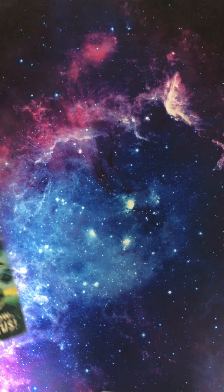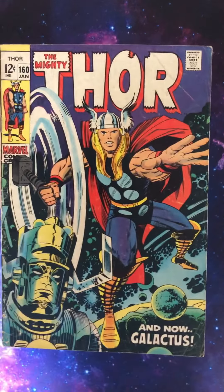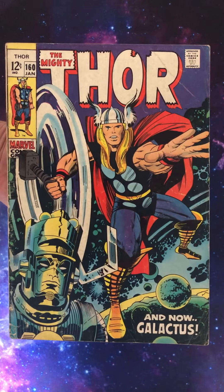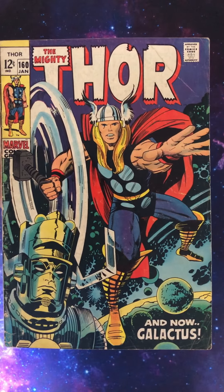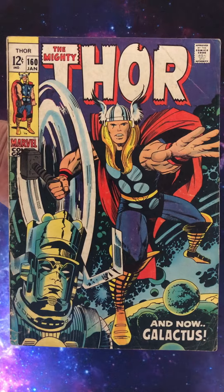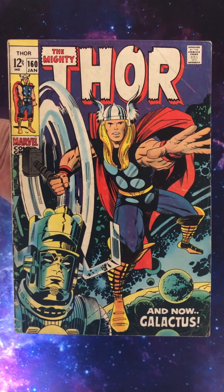Going back to 1968 for a Jack Kirby Thor cover. Look at this — issue 160, and now Galactus. Look at that cover. Feast your peepers on that, people. 1968. Wow.